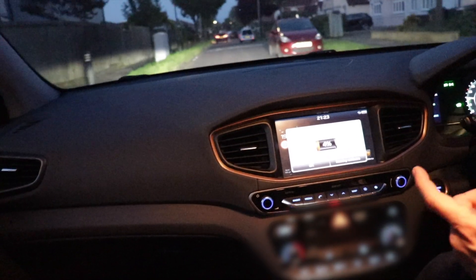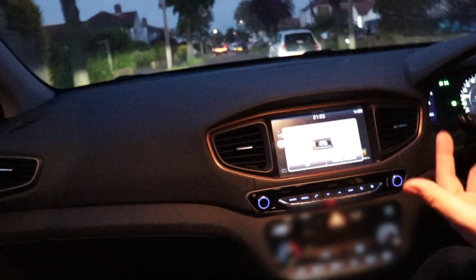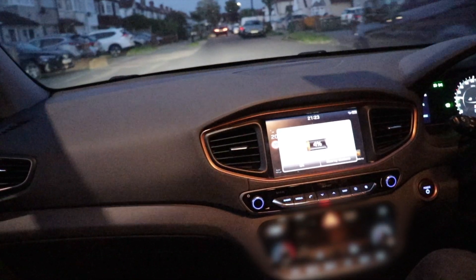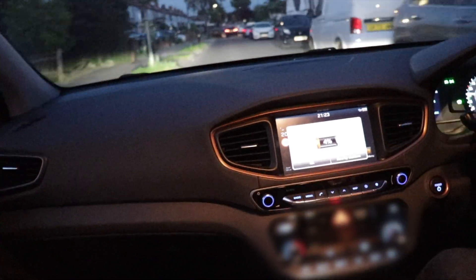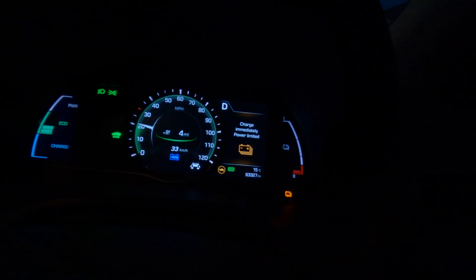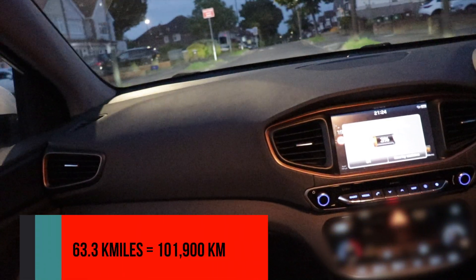We still have four percent now and we've done 151.2 miles — it's getting a bit tight, there's no question about that. At this point it's good to remind you that the car has 63,300 miles on it, which is just above 100,000 kilometers.